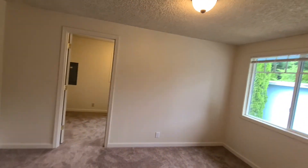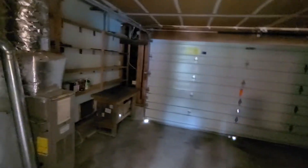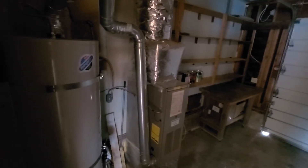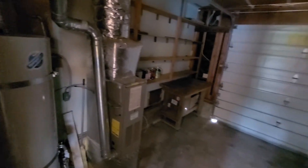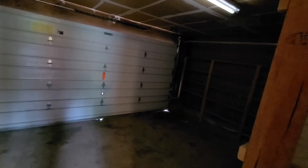There's a window to the backyard. Here's the garage, with gas water heater, plenty of shelves, and a workbench. It is a manual garage door as well.